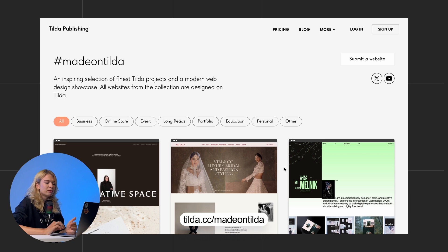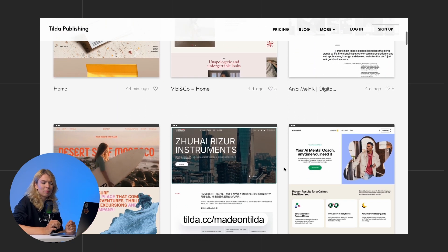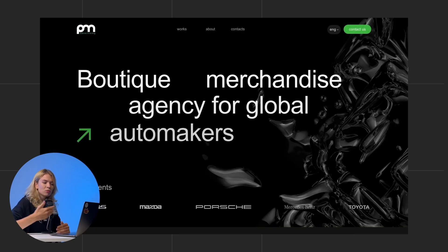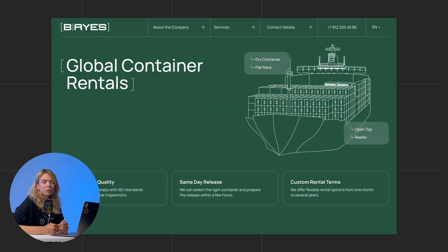Before I start the redesign, I need some visual references. So I went to the Tilda Gallery to look up corporate website examples and see what direction they can give us. These examples are not image-heavy — it's all about how they use layout and content flow to create hierarchy and clarity without relying too much on visuals. And this brings us to the first fix: visual hierarchy.